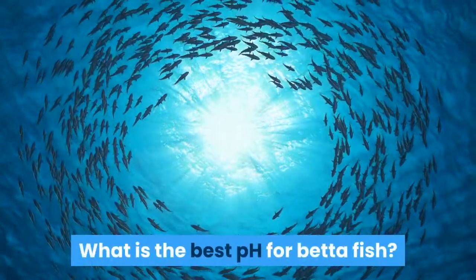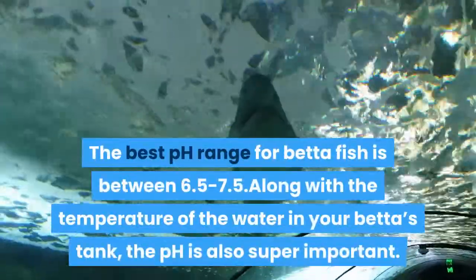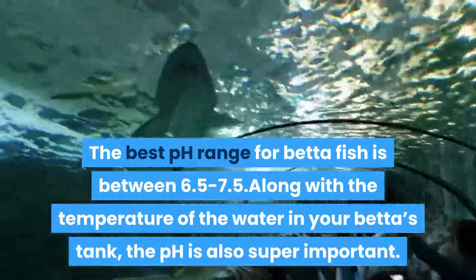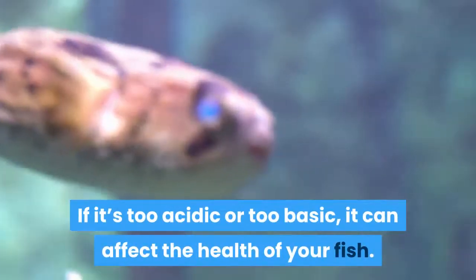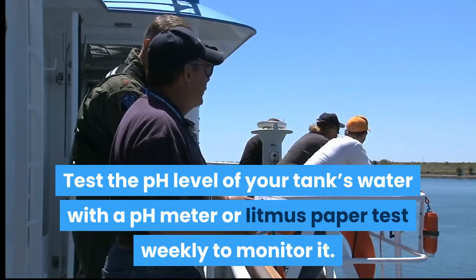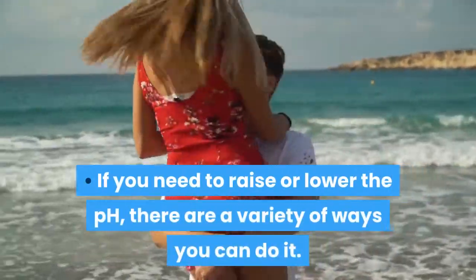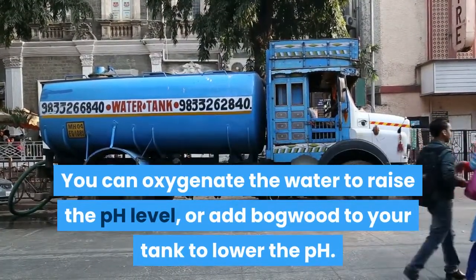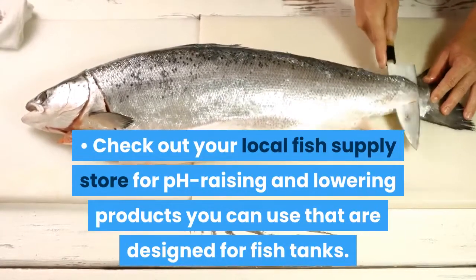What is the best pH for betta fish? The best pH range for betta fish is between 6.5 and 7.5. Along with the temperature of the water, the pH is also super important. If it's too acidic or too basic, it can affect the health of your fish. Test the pH level of your tank's water with a pH meter or litmus paper test weekly to monitor it. If you need to raise or lower the pH, there are a variety of ways you can do it. You can oxygenate the water to raise the pH level or add bogwood to your tank to lower the pH. Check out your local fish supply store for pH raising and lowering products designed for fish tanks.